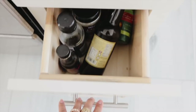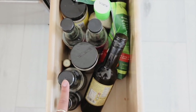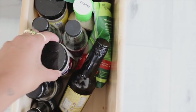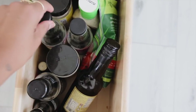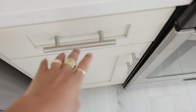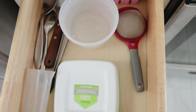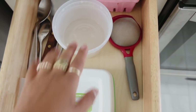Down here is extra sauces and condiments we use the most — things like nutritional yeast, coconut aminos, gluten-free soy sauce, sesame oil. On this other side there are some random excess tools and containers for small amounts of food, plus lids.